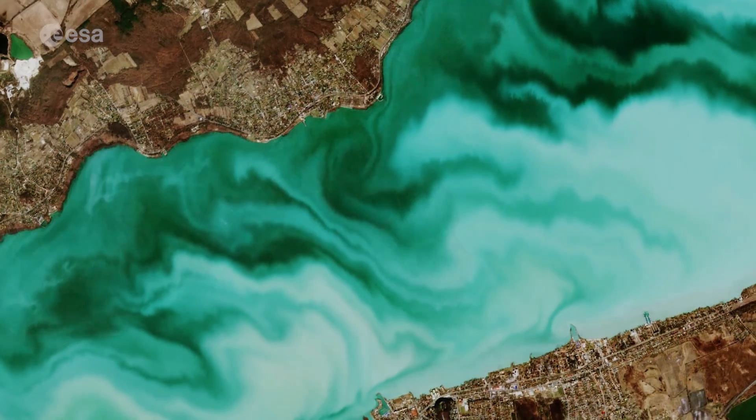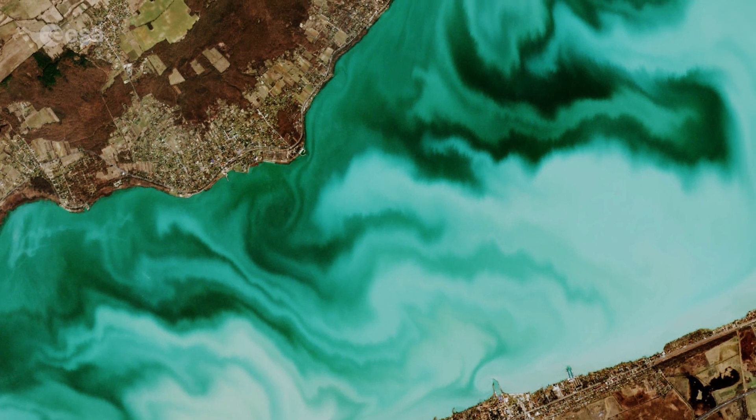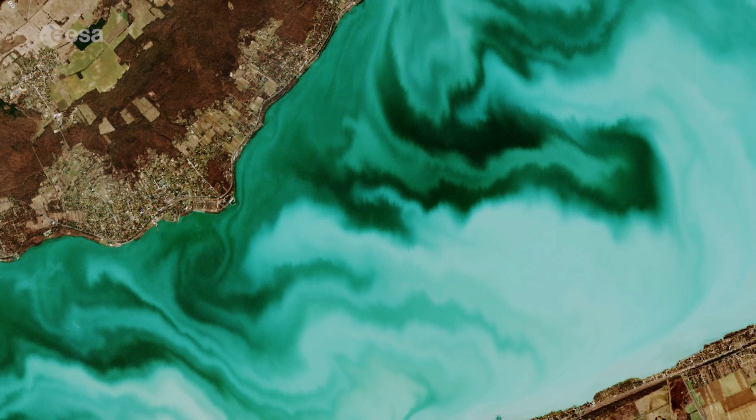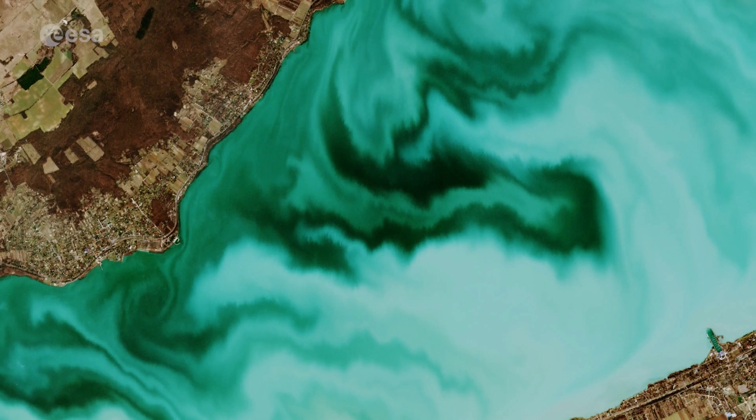Lake Balaton's striking emerald green colour in this image is most likely due to its shallow waters and chemical composition. It is heavy in carbonates and sulphates, and there are also around 2,000 species of algae that grow in its waters.